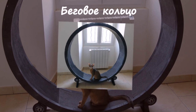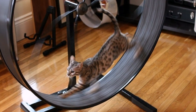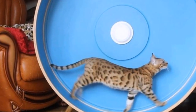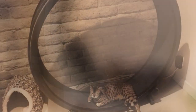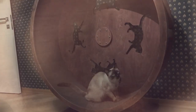Беговое кольцо. Этот тренажёр для котов способствует поддержанию тела и организма в здоровом балансе. Создатели отмечают, что многие кошки с радостью принимают новый тренажёр, который становится для них не только инструментом поддержания тела в тонусе, а и своеобразным способом развлечения.